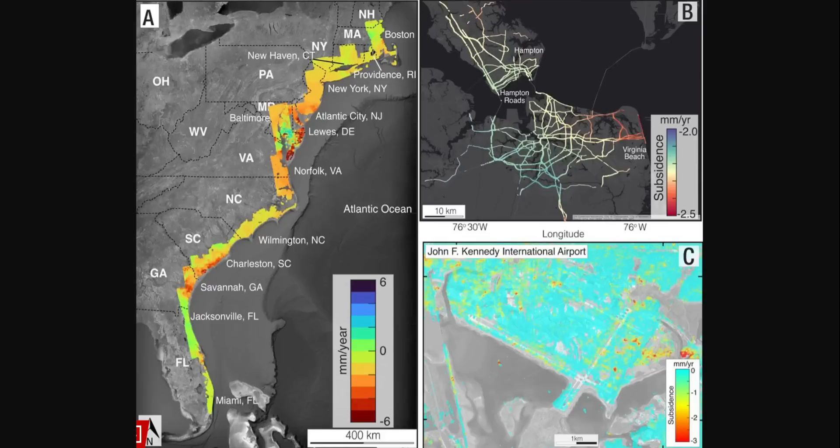A Virginia Tech study warns that more than 1,400 miles of east coast terrain is sinking at a rate of more than five millimeters annually — that's four times more than the rate of global sea rise.